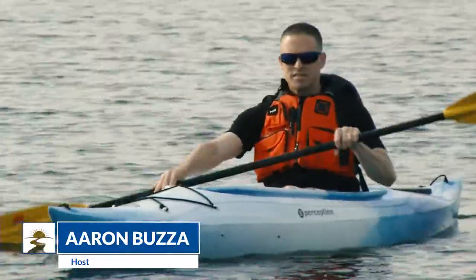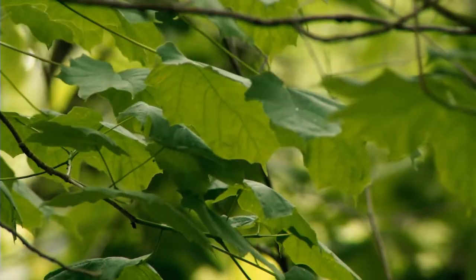My name is Aaron Buzza. I'm on a mission to share why people dig Waterloo, Iowa. Today, I'm letting nature be my guide.